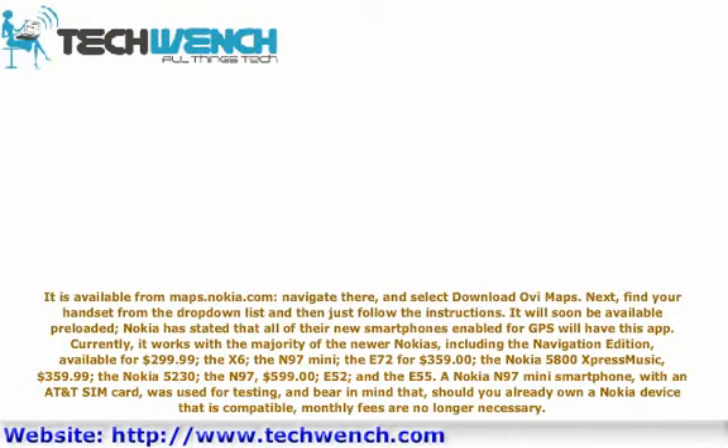It is available from maps.nokia.com. Navigate there and select Download OV Maps. Next, find your handset from the drop-down list and follow the instructions. It will soon be available on all Nokia smartphones enabled for GPS. Nokia has stated that all of their new GPS-enabled smartphones will have this app, and currently it works with a majority of newer Nokia devices, including the Navigation Edition available for $299.99.